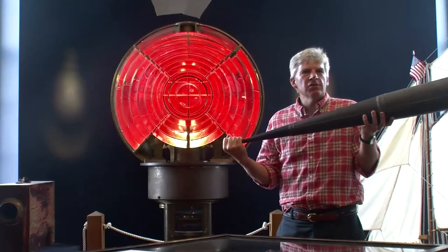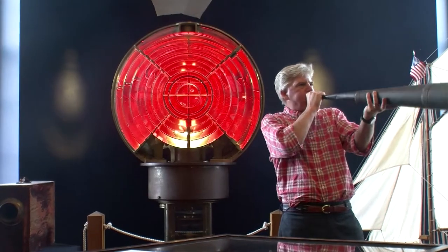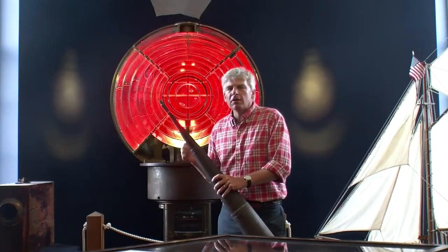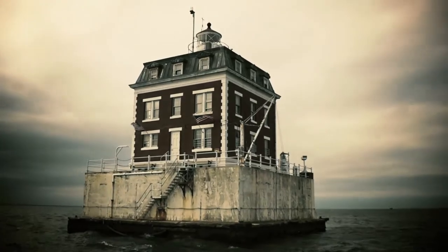Susan, is this the original foghorn? The original foghorn, yes. Really? You've got a Fresnel lens there. This is the original Fresnel lens that was in the New London Ledge Light.